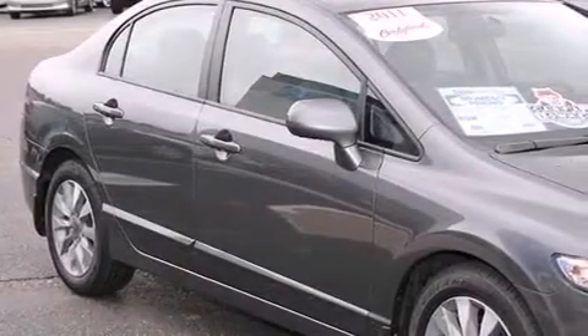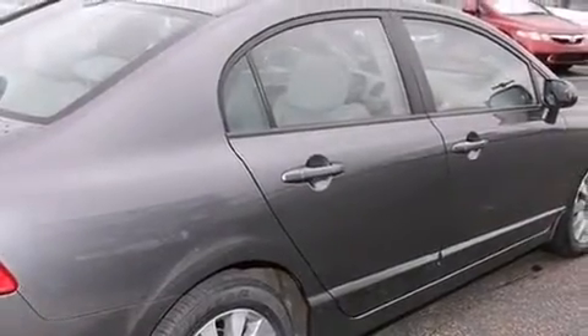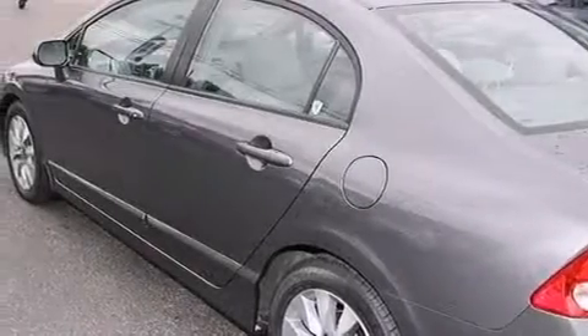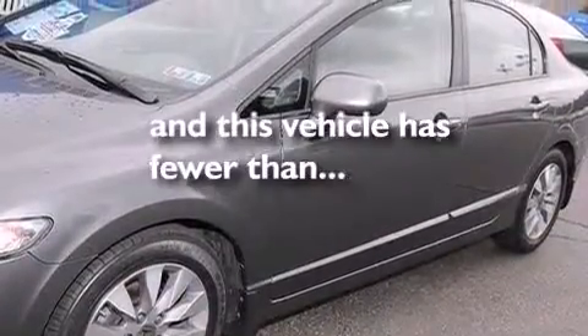Air conditioning, a pass-through rear seat, cruise control, a CD player, a passenger side vanity mirror, front and rear floor mats, a passenger side air bag, rear seat child-proof door locks, full power accessories, and this vehicle has less than 16,000 miles.